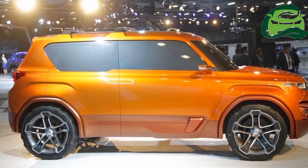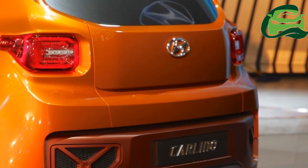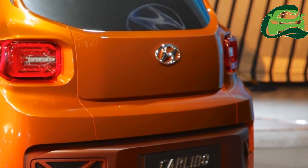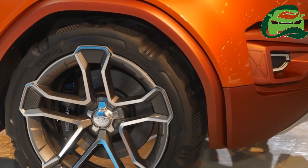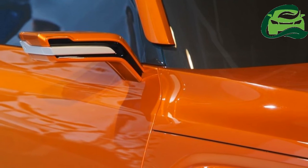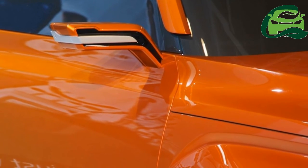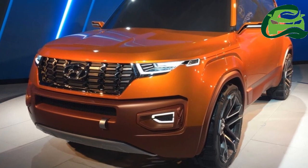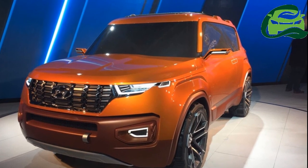Another expected highlight is the 5-speed smart auto automated manual transmission from the Hyundai AH2. The Hyundai Carlino will compete directly with the Maruti Vitara Brezza, Ford EcoSport, and Mahindra S201 in India. Its launch will take place in April 2019, with prices expected to start between INR 6–7 lakh ex-showroom.